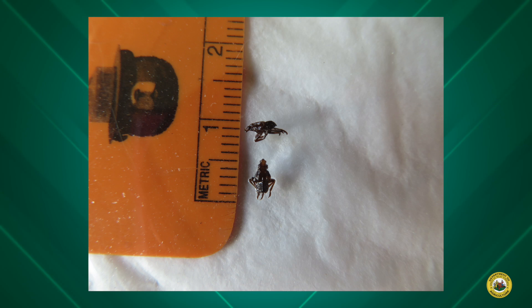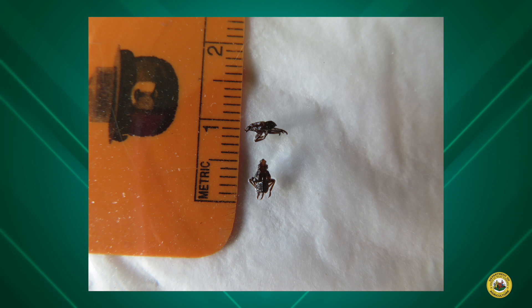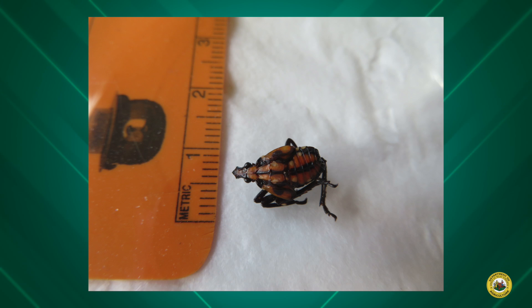These eggs will hatch in late April to early May, and the first instar of spotted lanternfly is very small, black, and has white spots. This black nymph will molt two more times and remain black with white spots. Sometime in late June the instar will molt into a red nymph.